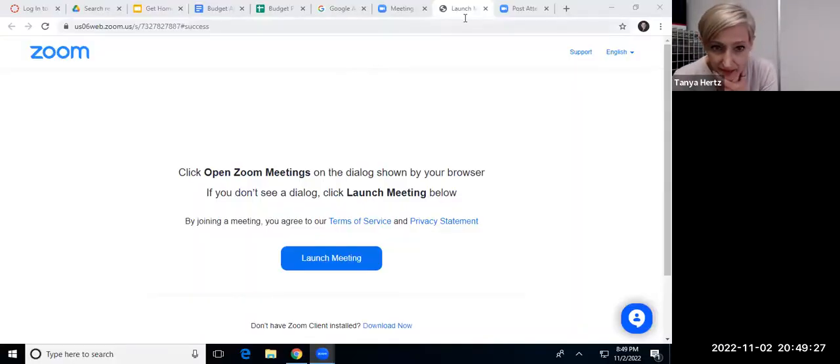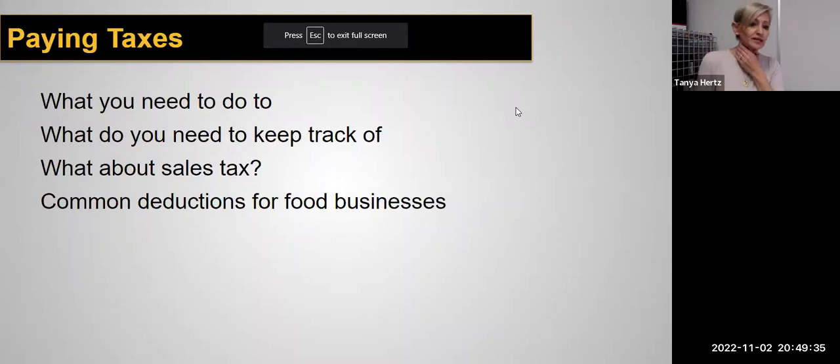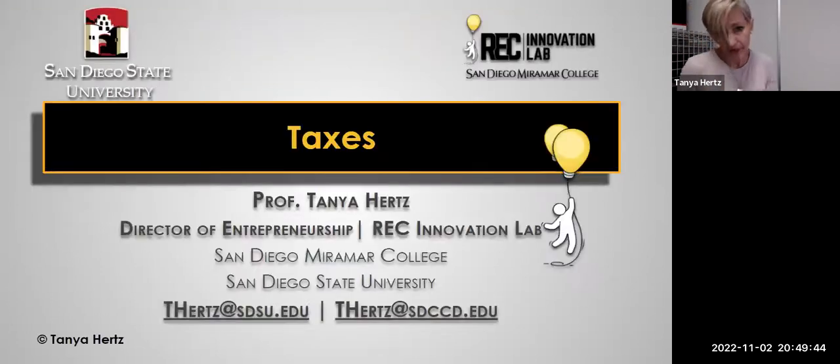Hi everyone, Tanya Hertz here. We're going to be talking tonight about taxes and we're going to jump right into the tax slides. We're going to cover what you need to do to pay taxes, what you need to keep track of. We'll talk a little bit about sales taxes, common deductions for food businesses, and we'll also talk a little bit about profit and pricing.